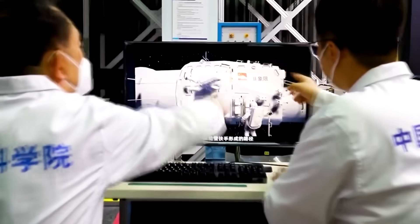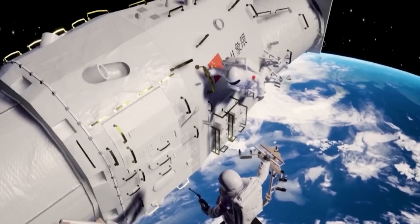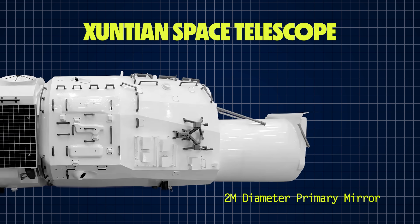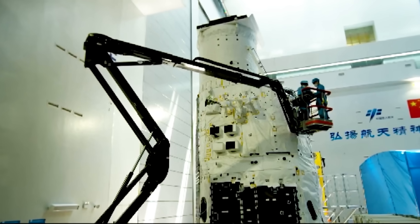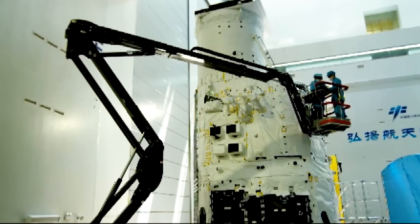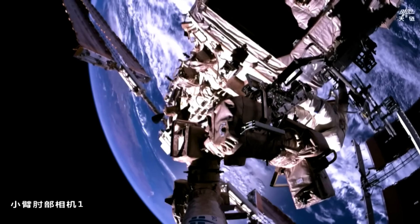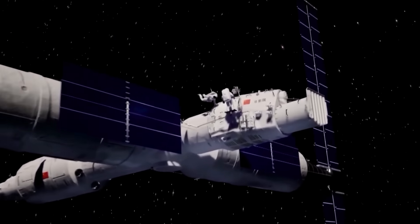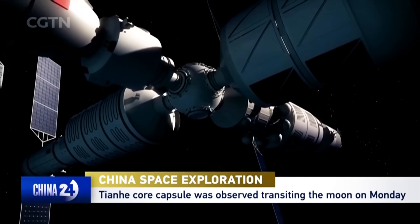The next addition to the Tiangong station will be the Xuntian module — a robotic space telescope that can operate either while docked to the station or independently in orbit nearby. The telescope is still under development but is planned to have a 2-meter diameter primary mirror, with a field of view around 300 times wider than the Hubble Space Telescope, and use a 2.5 gigapixel camera — equivalent to 2,500 megapixels — allowing it to image about 40% of visible space over 10 years. Beyond that, China is already considering another expansion to the Tiangong that will see it double in size, as growing experimental demands are placing higher requirements on the station's available space and energy supply.